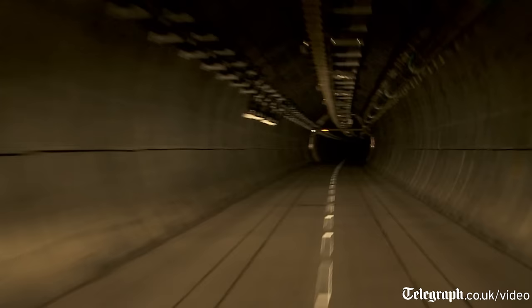This tunnel is 50 kilometers long. It runs from our terminal in Folkestone right the way through to our terminal in Coquelles.